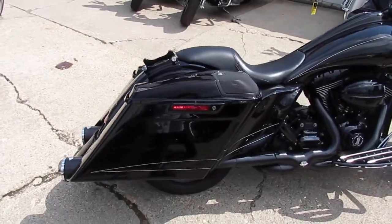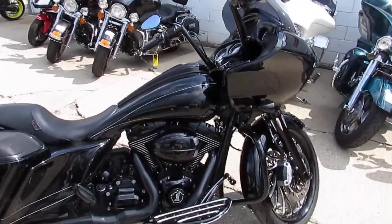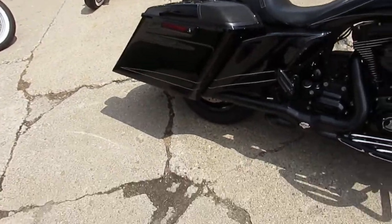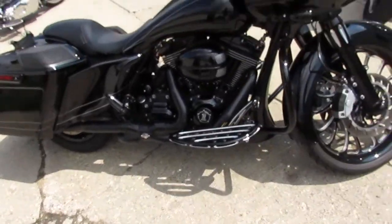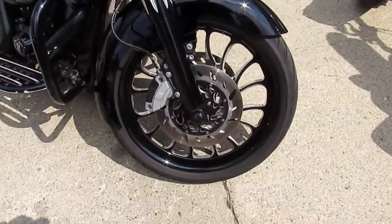Air ride. Extended bags. Extended gas tank. Extended rear fender. It's got dual Vance and Hines exhaust. Billet lower controls and floorboards. Billet levers, billet grips, billet forks.